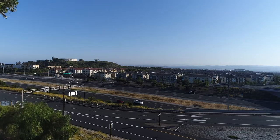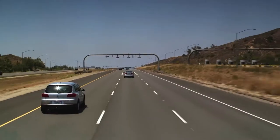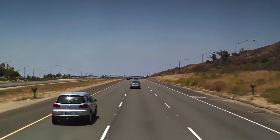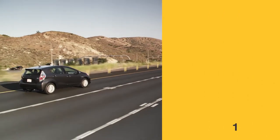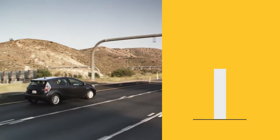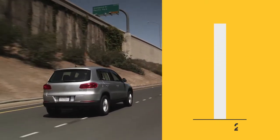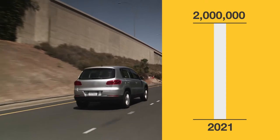Almost 30 years ago, the Toll Roads created FasTrak to make it easy for drivers to pay tolls electronically on every toll bridge, lane, and road in California. From the very first FasTrak customer in 1993 to June 2017, the Toll Roads grew to a million account holders, and just four years later, the Toll Roads doubled that to two million.